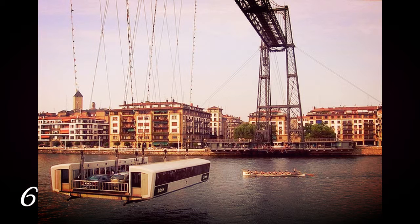Number 6: Vizcaya Bridge, Biscay, Spain. A transporter bridge that links the towns of Portugala and Las Arenas in Biscay Province. A transporter bridge is a type of movable bridge that acts like a horizontal elevator — a section of the road runs from side to side carrying cars. Built in 1893, this is the world's oldest transporter bridge as well as a UNESCO World Heritage Site.